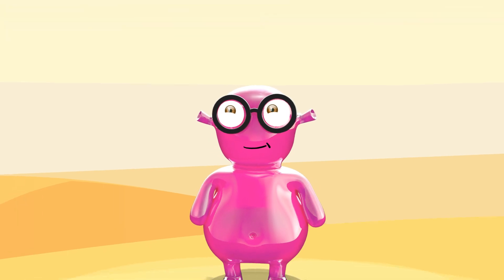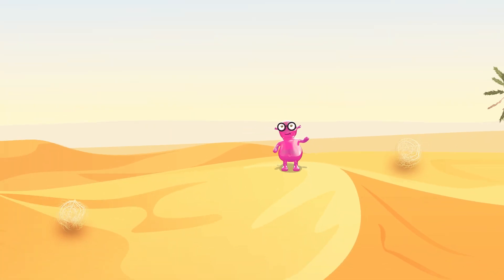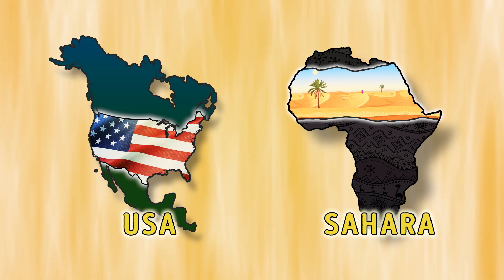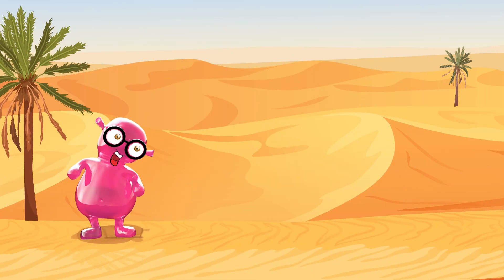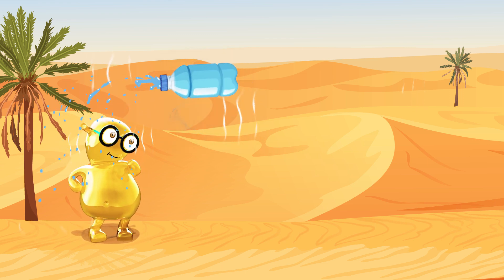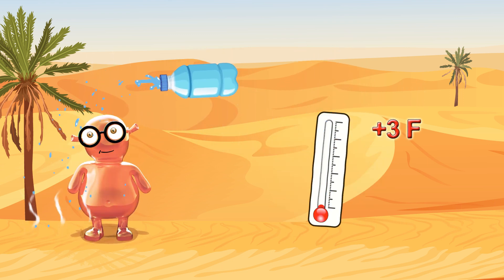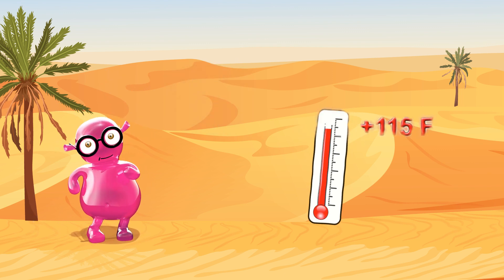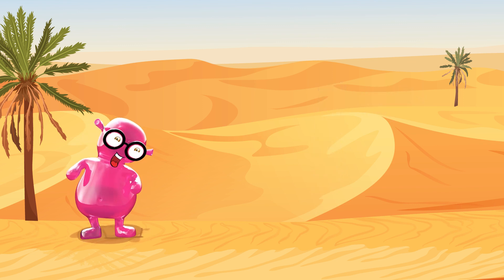Is it big? Yes, it's almost as big as the USA. And it's so hot! I'm boiling! In the summer, the temperature in the desert can go up to 115 degrees Fahrenheit.